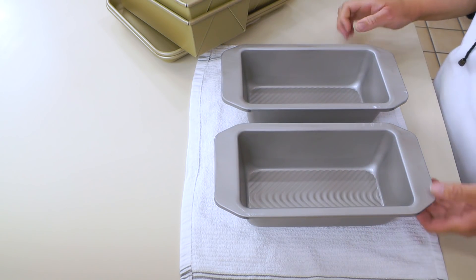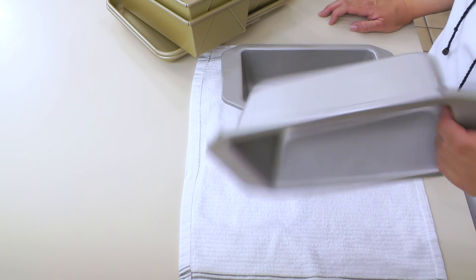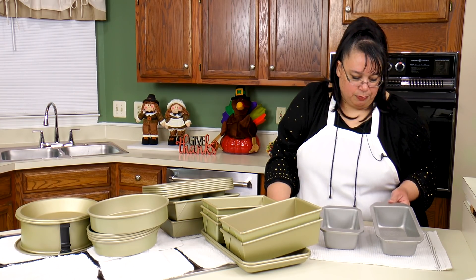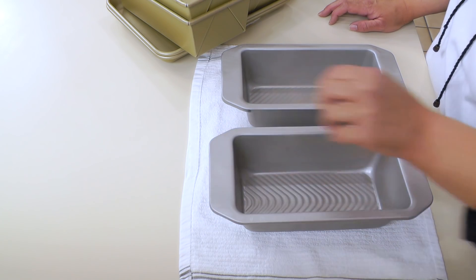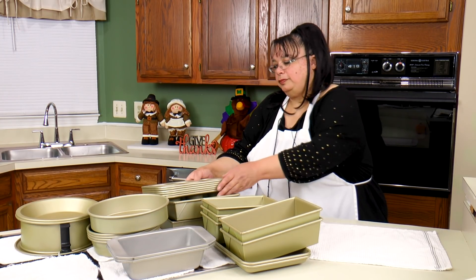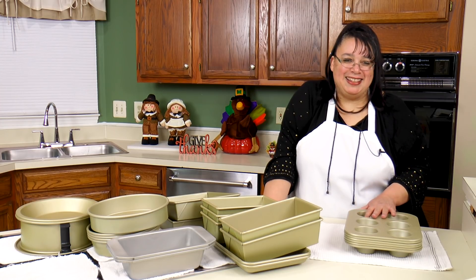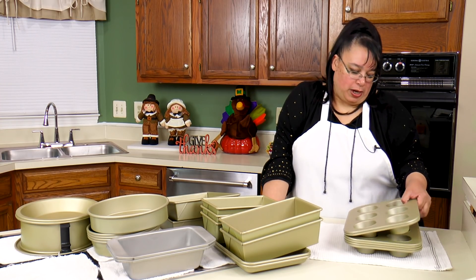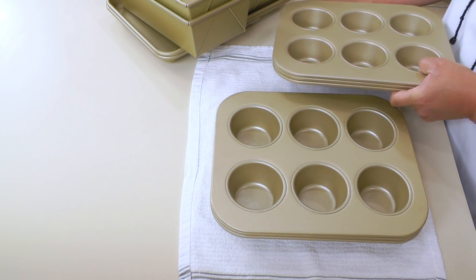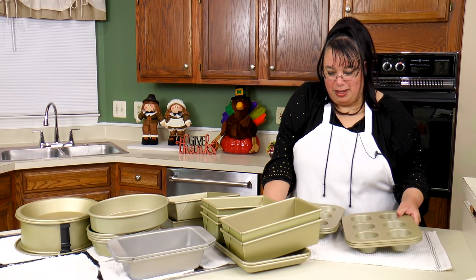These loaf pans were kind of interesting because they have a lip on them, making them easier to get in and out of the oven. These are USA Pan brand and I thought this might be really great for doing a meat loaf — I love turkey meat loaf. I like the fact that they had these lips on them so I got those. These six-cup muffin pans were funny because I went by them, picked up three, and when I went by again I picked up three more not remembering I'd already gotten three. So I ended up with six of them — I think I only paid a couple bucks each.